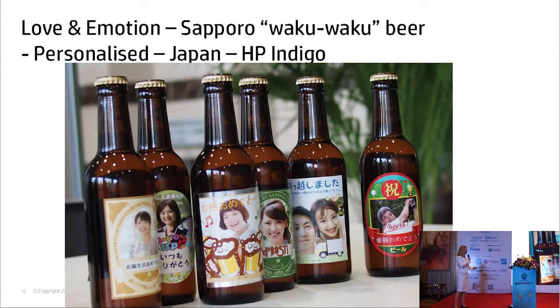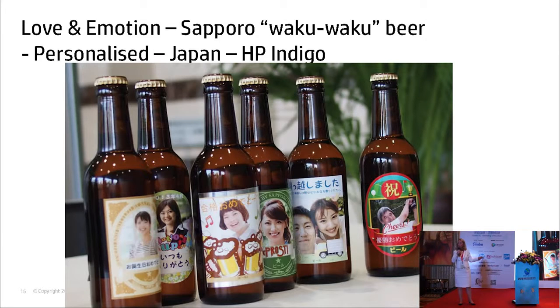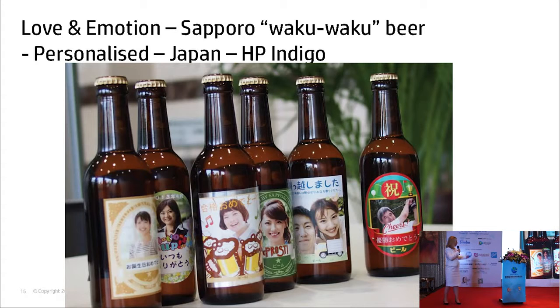This is an example from Japan. You can go online, templated versions are available, you upload the images and text you'd like, and then the beer is sent directly to your home. This costs more than if you bought that beer in the store, but you can imagine — for a 50th birthday party or a celebration or a wedding — to have your message, your pictures, your family and friends, you could do one for each person coming with their own photo on it. You really become the creative. And people love that — they think it's exciting, and they'll pay more.